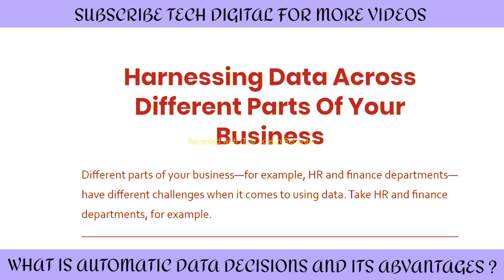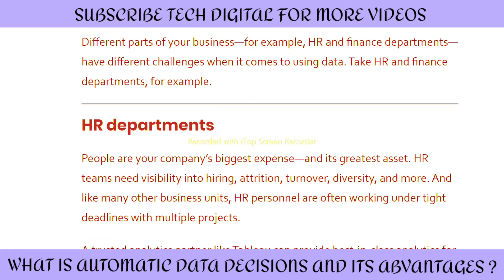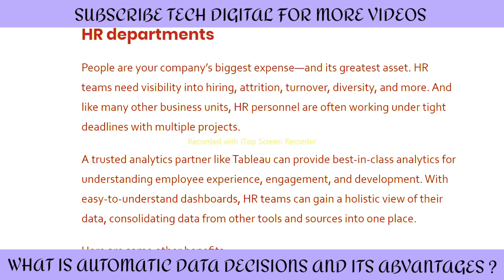Harnessing data across different parts of your business is important. Different parts of your business, for example HR and finance departments, have different challenges when it comes to using data. For HR departments, people are your company's biggest expense and greatest asset. HR teams need visibility into hiring, attrition, turnover, diversity and more. An analytics partner like Tableau can provide best-in-class analytics for understanding employee experience, engagement and development. With easy-to-understand dashboards, HR teams can gain a holistic view of their data, consolidating data from other tools and sources into one place.